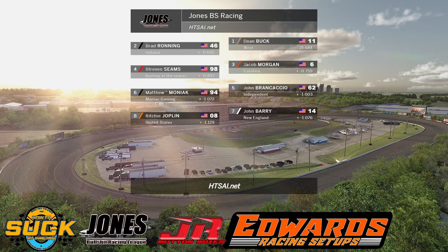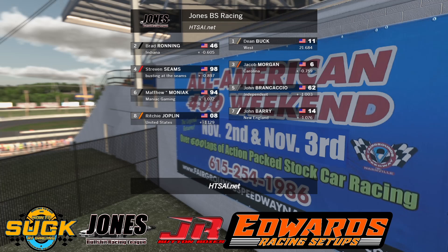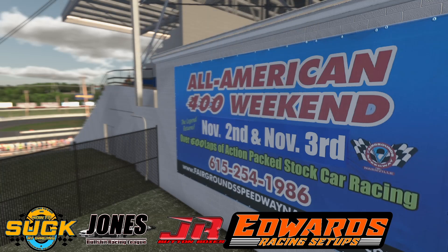Heat number two — we'll see Dean Buck and Brad Ronning on the front row. Jacob Morgan and Steven Seams on the second. John Brancaccio and Matt Moniak on the third row. John Berry and Richie Joplin round out the field for Heat 2.